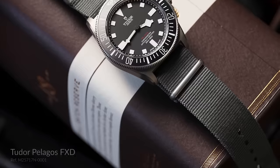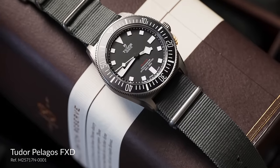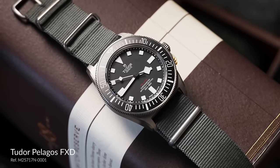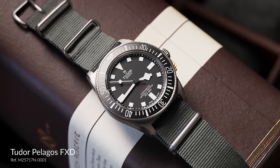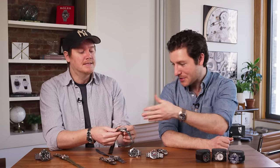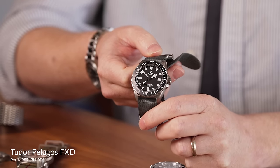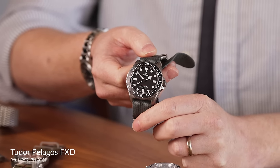But the Pelagos FXD, especially this black one, has just exceptional legibility. The rehaut has been cut in its thickness from the original Pelagos watches, so it really brings the dial right up — it looks like it's just under the crystal. At certain angles it doesn't even look like there's a crystal there, which makes this a much easier watch to use underwater.